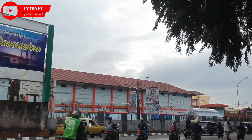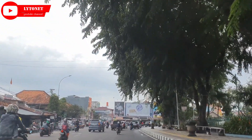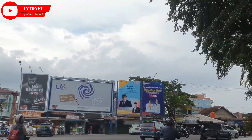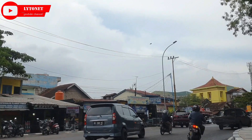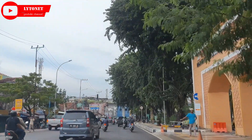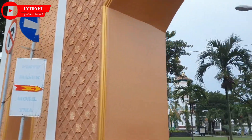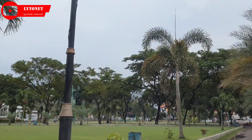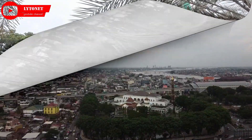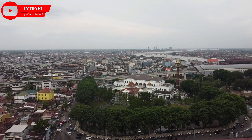Masjid Agung Sultan Mahmud Badarudin ke-1 Jayo Wikramo, atau biasa disebut Masjid Agung Palembang, adalah sebuah masjid paling besar di kota Palembang. Masjid ini didirikan pada abad ke-18 oleh Sultan Mahmud Badarudin ke-1 Jayo Wikramo. Saat ini Masjid Agung Palembang telah menjadi masjid regional di kawasan ASEAN. Masjid ini menempati kompleks seluas 15.400 meter persegi di kawasan 19 Ilir, yang merupakan salah satu kampung asli Palembang dan Arab yang telah lama didiami.